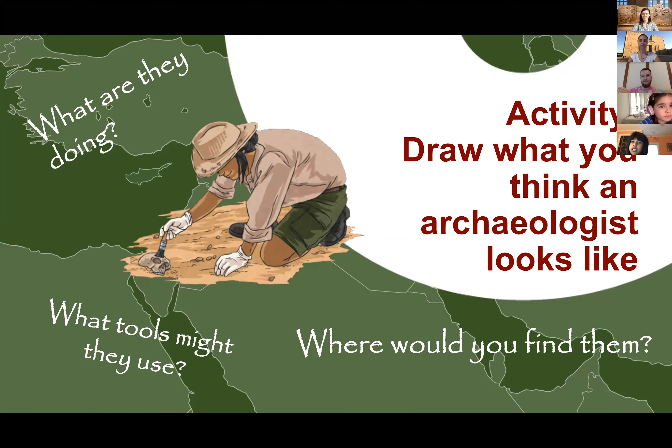For our activity to start, hopefully you have a pencil and paper or some coloring markers or crayons, and we're going to draw what you think an archaeologist looks like. Some things to think about: what are they doing? I'm going to draw mine digging — somebody mentioned that in the chat, that's something an archaeologist does. Also, what tools they might be using. In this picture somebody's using a little brush, so maybe I'll give my archaeologist a little brush and maybe a shovel.